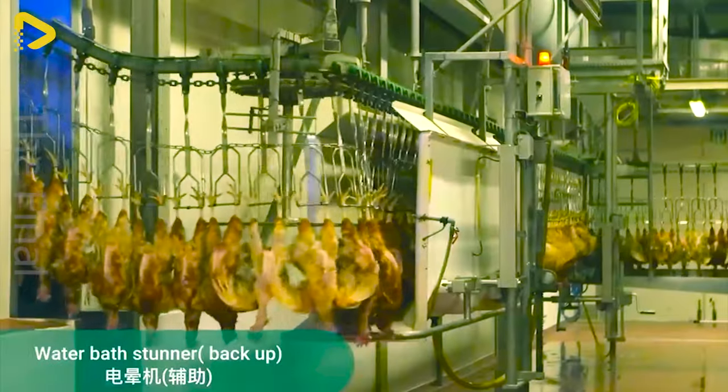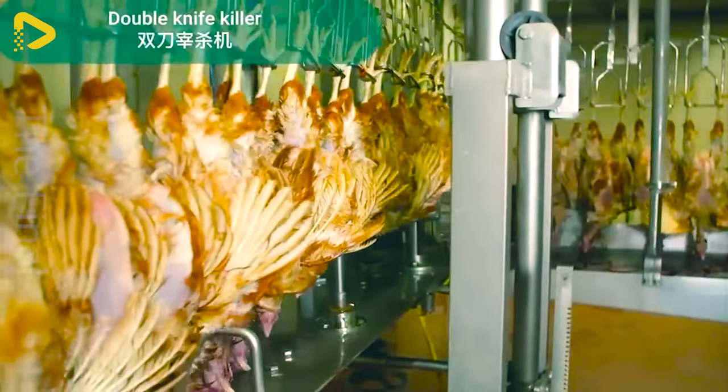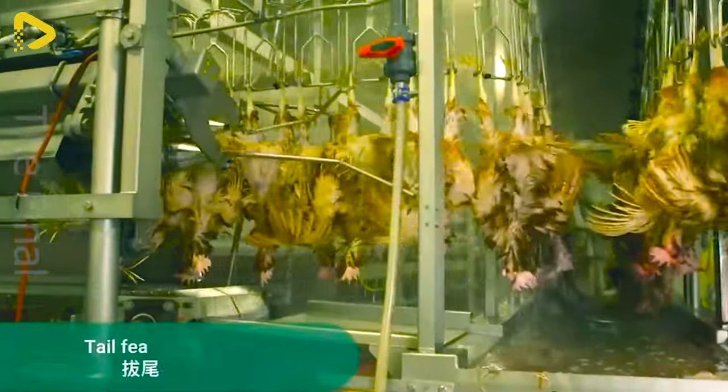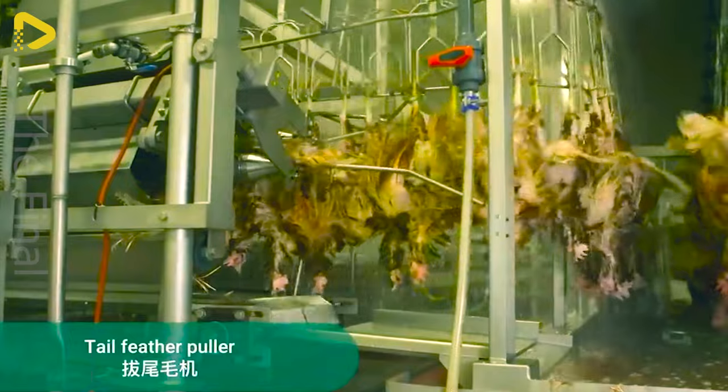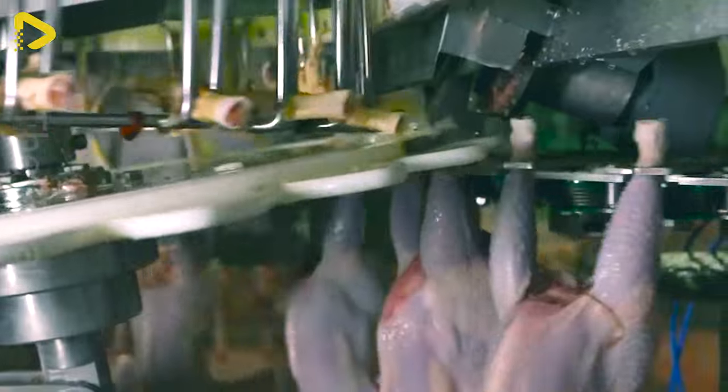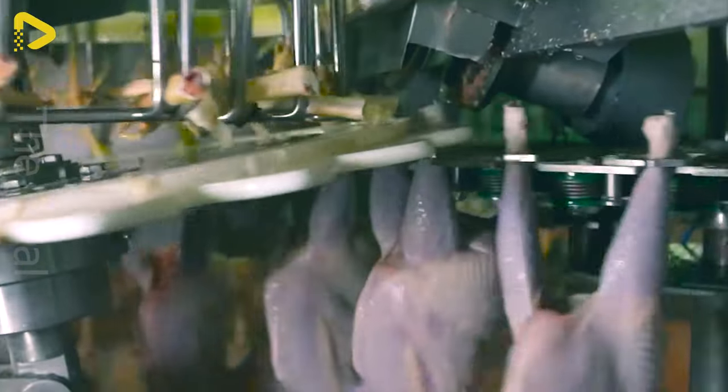Are you ready to visit the hen processing plant? They're hung upside down and run through a fully automated assembly line. This line can handle thousands of hens at once.